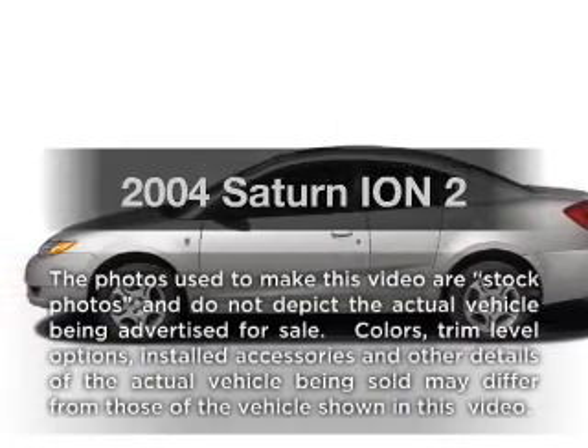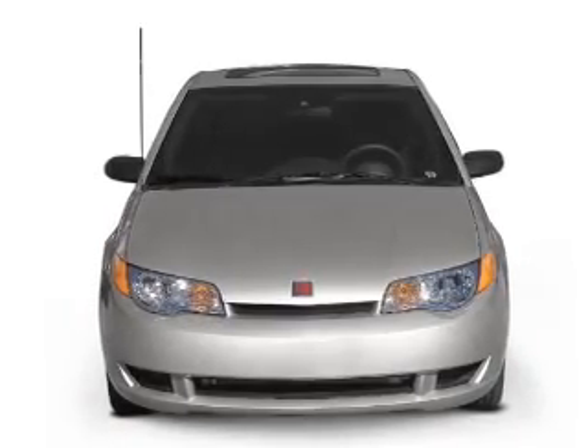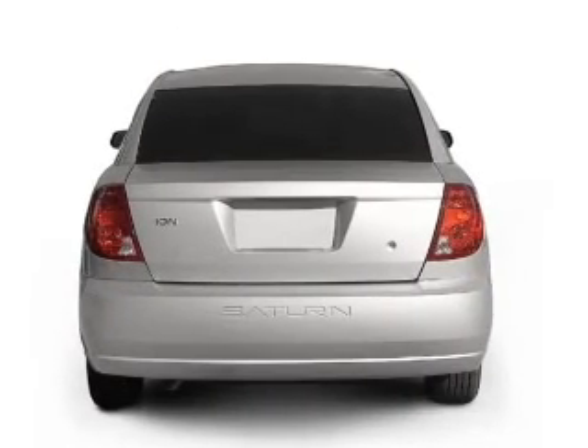Introducing the 2004 Saturn Ion. If you're looking for an automobile with great attributes, look no further. With an efficient four-cylinder engine connected to a smooth shifting automatic transmission.